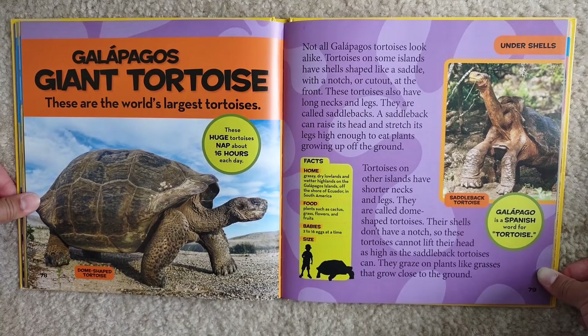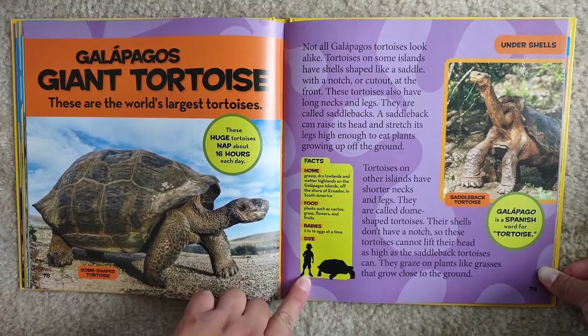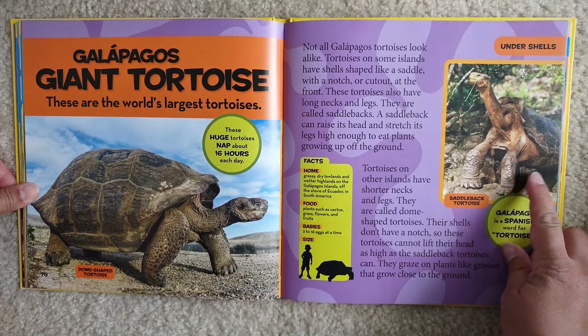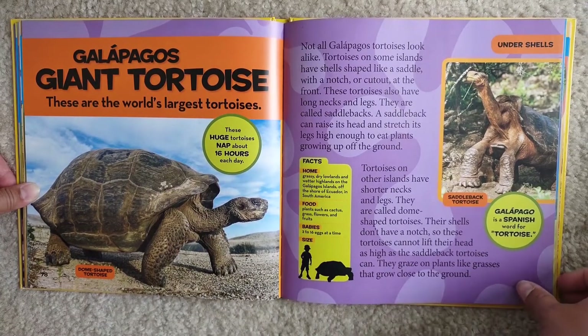Facts: Home — grassy dry lowlands and wetter highlands on the Galapagos Islands, off the shore of Ecuador in South America. Food — plants such as cactus, grass, flowers, and fruits. Babies — 2 to 16 eggs at a time. They are huge — look how big compared to a child. This is a saddleback tortoise. Galapagos is a Spanish word for tortoise.